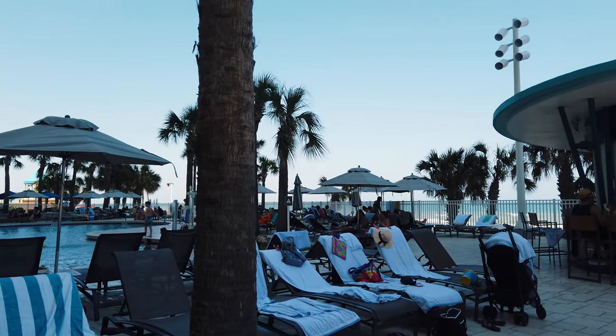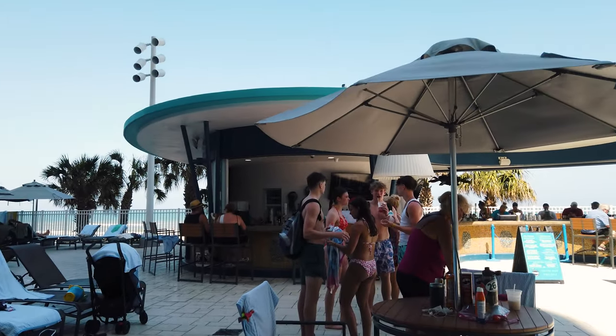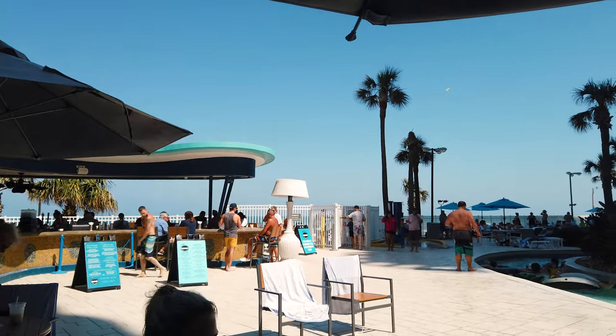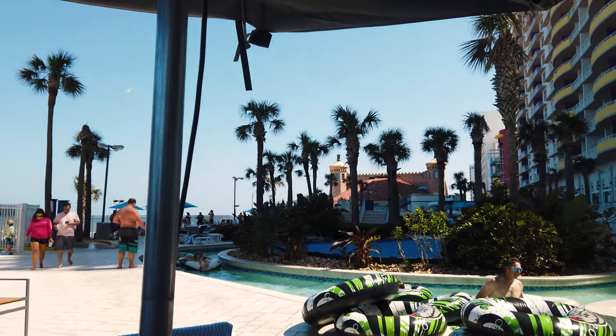Let me give you guys a quick look around the pool area out here. There are two pools, a little water slide, a small lazy river, and a really awesome poolside bar that has some really good food — good burgers, some nachos, mozzarella sticks, and of course lots of mixed drinks. You can get anything you want: piña coladas, goombay smash, mai tai, Bahama Mama. It's just a really cool vibe, and it's literally down about eight steps right to the sand of the beach.